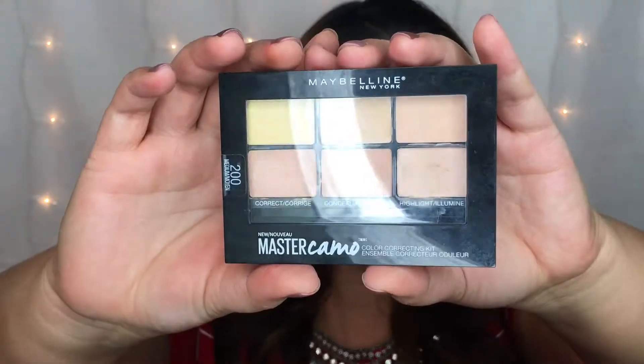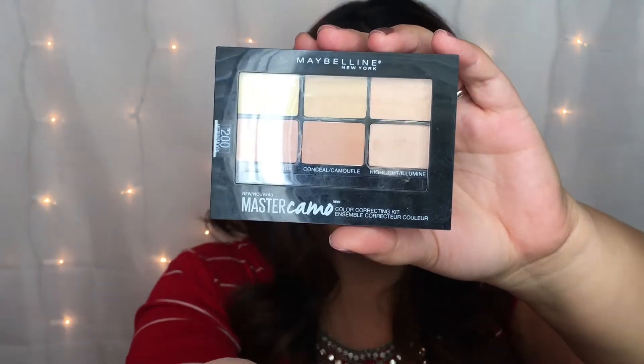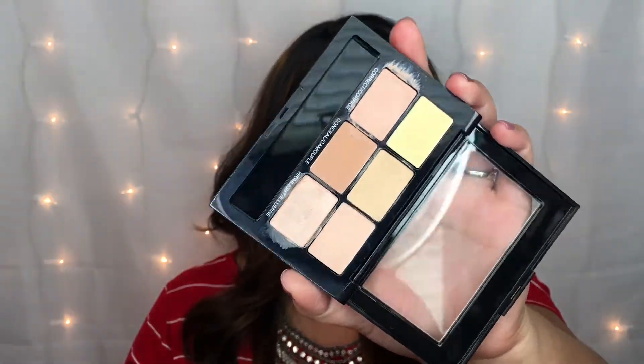On to my last March favorite — this is the Maybelline Master Camo Color Correcting Kit in shade Medium. Here's what it looks like: it has six pans — two for color correcting, two regular concealer, and two for highlighting. This stuff is so amazing. Every time I use it I'm asking myself how this is not a high-end color correcting palette. It's just so much better than any other drugstore color correcting concealer kit I've ever tried. Each and every pan is super creamy and super full coverage.